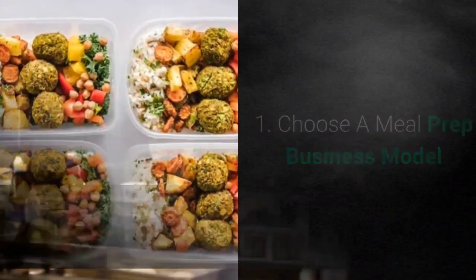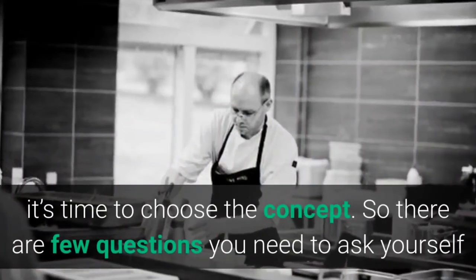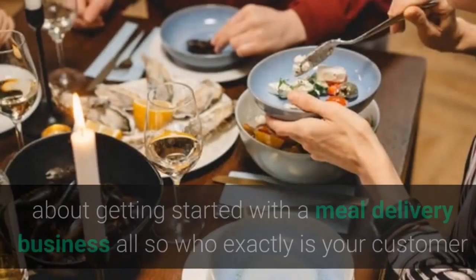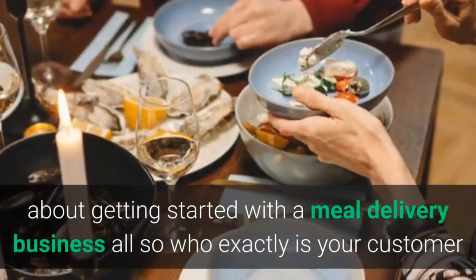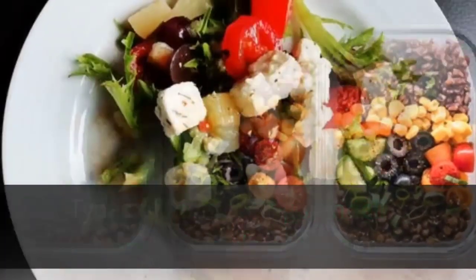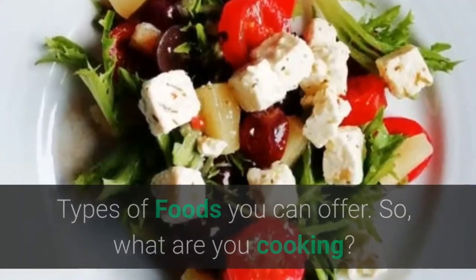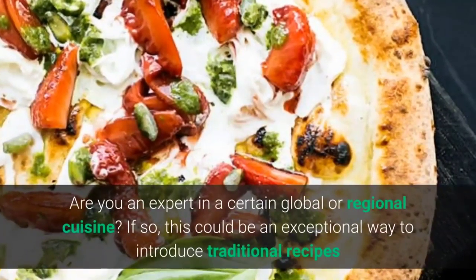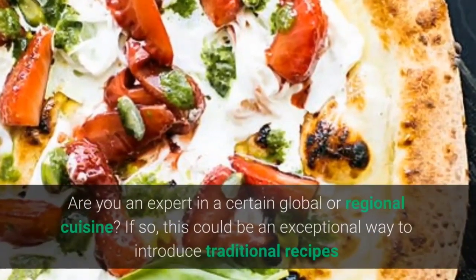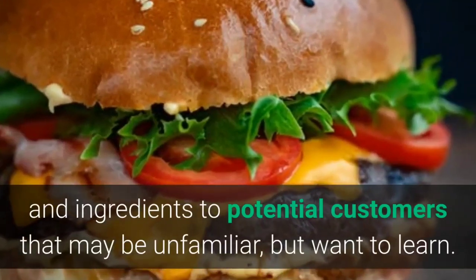Step 1: Choose a meal prep business model. Now that you're interested in starting a meal delivery service, it's time to choose the concept. There are a few questions you need to ask yourself: who exactly is your customer and what are their potential nutritional needs or allergies? What are you cooking? Are you an expert in a certain global or regional cuisine? If so, this could be an exceptional way to introduce traditional recipes and ingredients to potential customers who may be unfamiliar but want to learn.